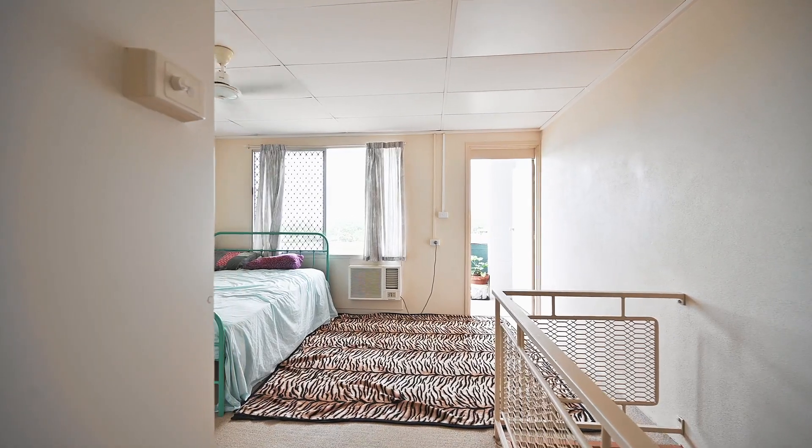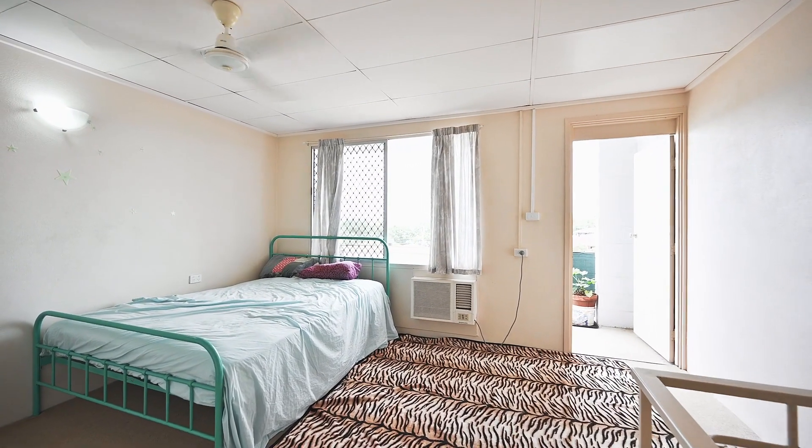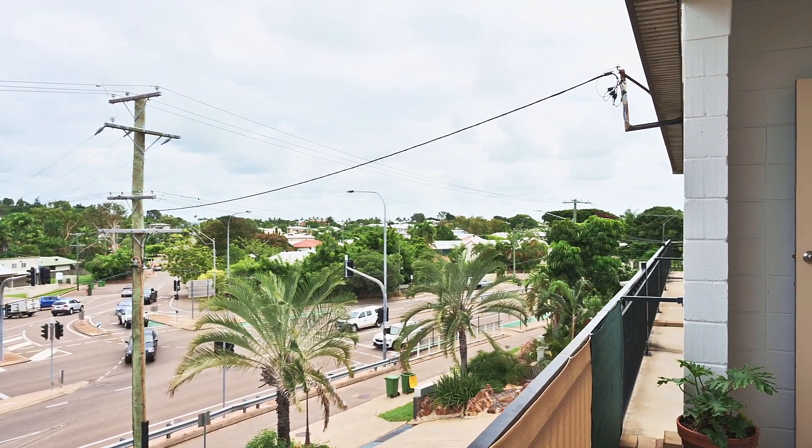The top floor is home to the generously sized bedroom with an ensuite, providing a private and comfortable retreat that you'll love coming home to. And with its north-facing aspect, you'll enjoy ample natural light and refreshing sea breezes throughout the day.